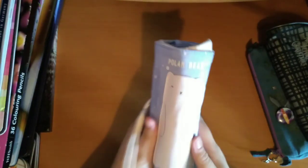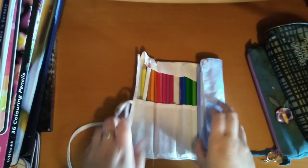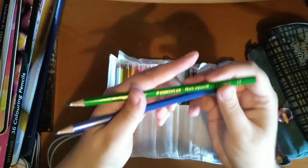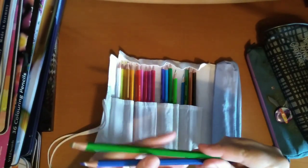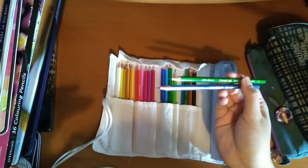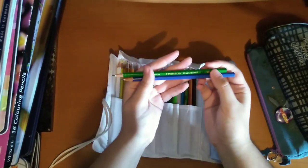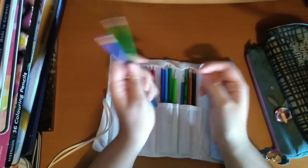Then I've got this sort of wrap pencil case with the polar bear on it. In here are the Staedtler Norris Aquarelle pencils — I think it's a 24 set. For some cheap watercolour pencils they're quite nice. I've only used them briefly so far and haven't had a chance to use them properly yet, but for budget pencils they're definitely quite good.